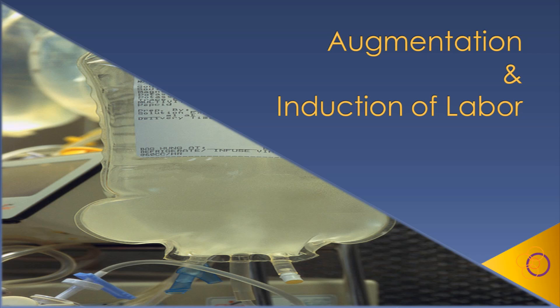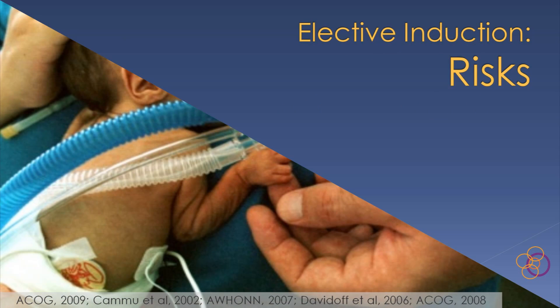Welcome to the Perinatal University Single Topic presentation entitled Augmentation and Induction of Labor. Current risks of elective induction include iatrogenic prematurity and operative delivery.